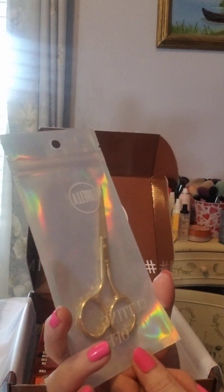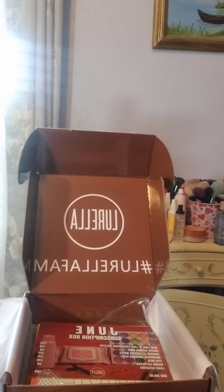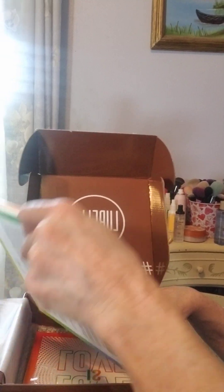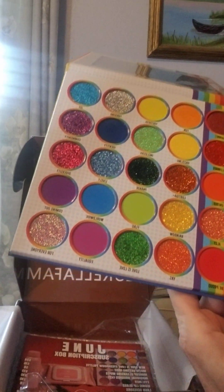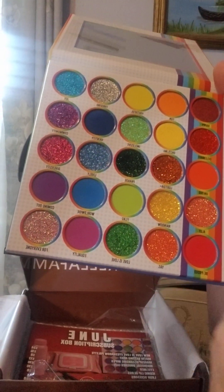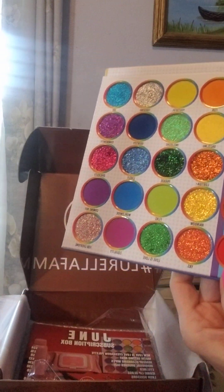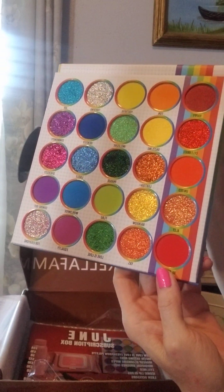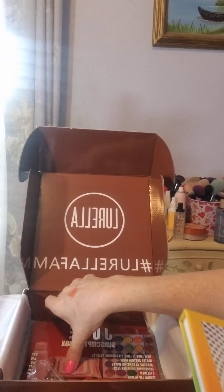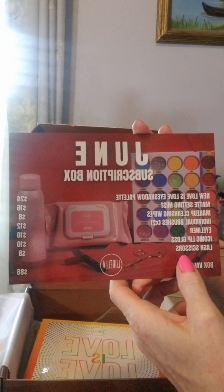And something I always need in every room of my house — some nice scissors. I will be putting them right here as soon as I can open them. And here's the palette: Love is Love, and it is beautiful. If it has sparkles in it, I am perfectly happy. Look at those glitters — gorgeous! I could just sit here and stare at them all day.